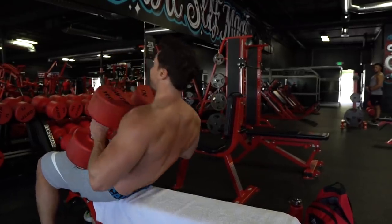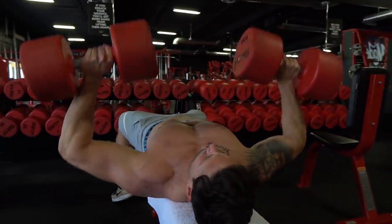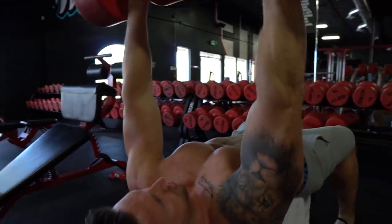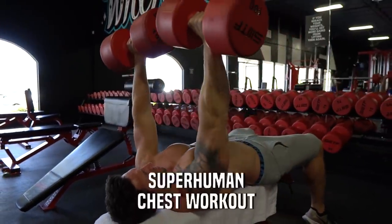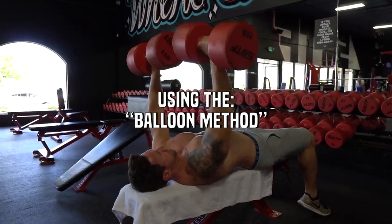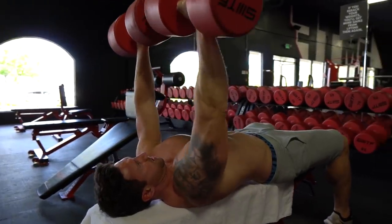Welcome to the superhuman chest workout. This is exactly how I've been hitting chest twice per week for the last year. I've gained 13.6 pounds of muscle in 16 months because I am annihilating every single muscle group with the balloon method. This is the superhuman chest workout — buckle in, because this is going to be about an hour to an hour and ten minute workout. We're going to do 20-plus sets and hit every section of our chest.